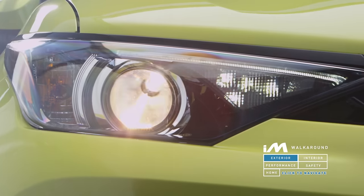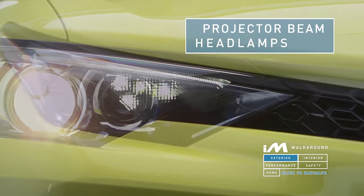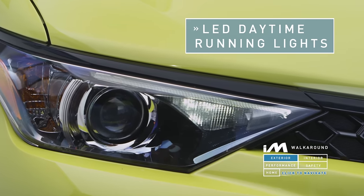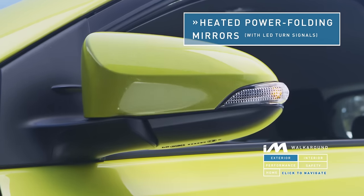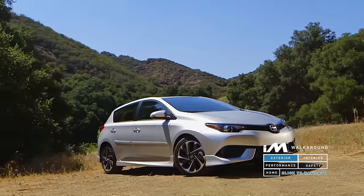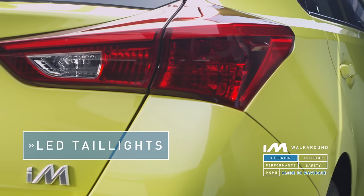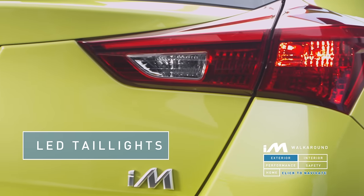The five-door hatchback iM comes standard with great exterior features, like projector beam headlamps with auto on-off, along with LED daytime running lights. It also has LED turn signals integrated into its power folding and heated side mirrors, themselves a feature often seen only in higher-end vehicles. Additionally, the rear taillights utilize LED technology for enhanced visibility and style.